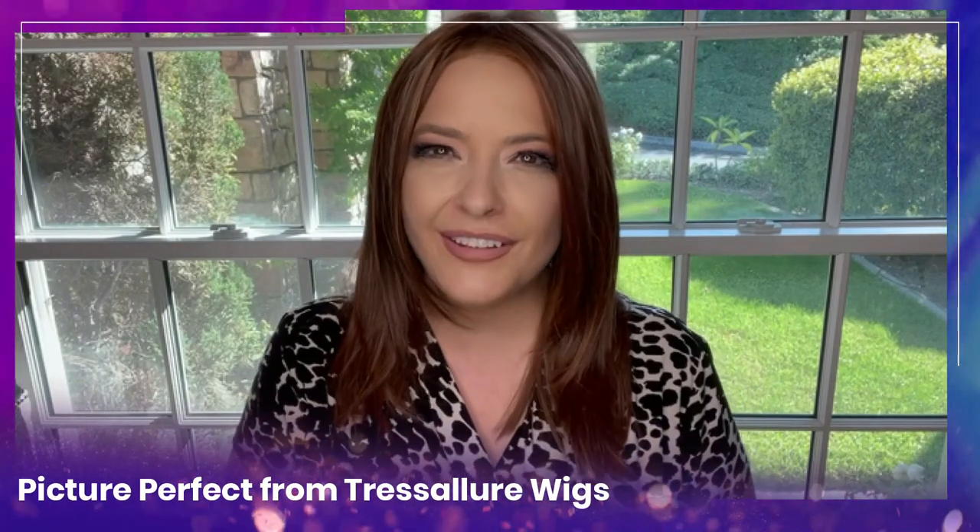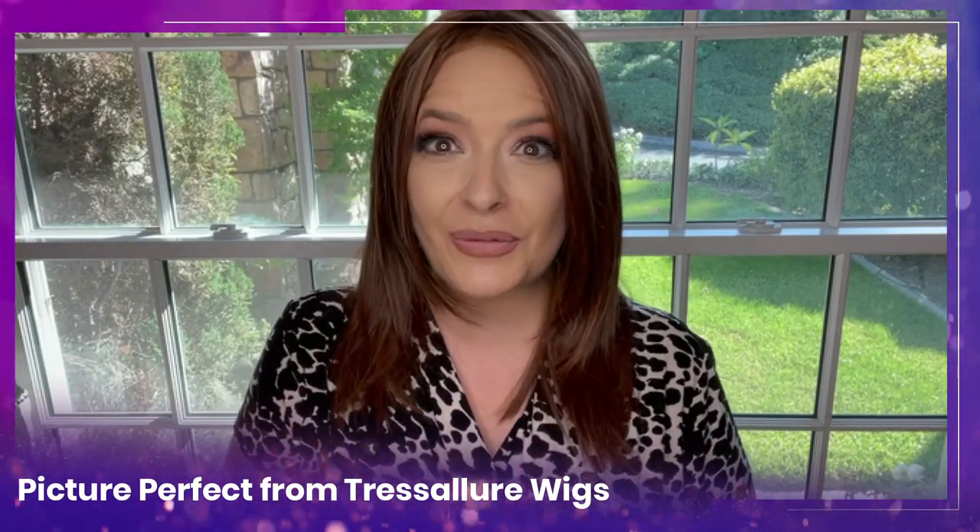I have got another brand new synthetic wig style for 2021 and this time it's Picture Perfect from Tress Allure wigs. This synthetic wig was just released for fall of 2021 and I can't wait to bring you all the details and a first look. Let's go.